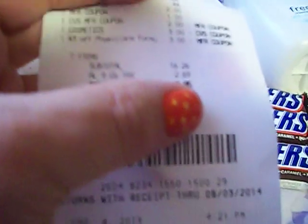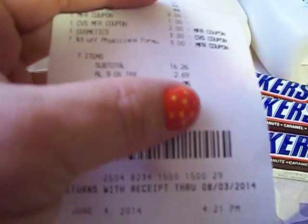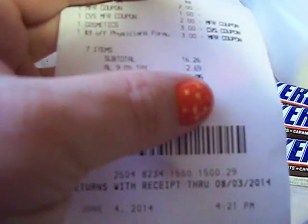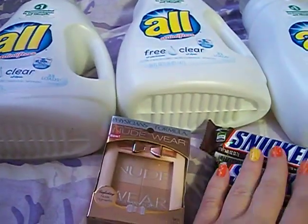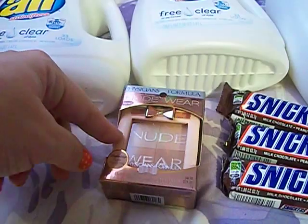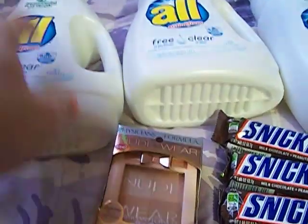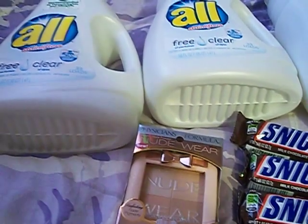I got a $10 gas card back, which brings it down to about $8.95. I'll also be getting a $5 beauty club buck back. Since I used a $2 Extra Care Buck but I'm getting $5 back, I'm actually gaining $3 in Extra Care Bucks. So counting that, it's really like I paid $5.95 for everything. The Snickers were already essentially free, so I'm counting it like $5.95 for the detergents and the Physician's Formula — roughly $1.50 a piece. You just can't beat that. The detergent for $1.50, I'll buy that all day long.